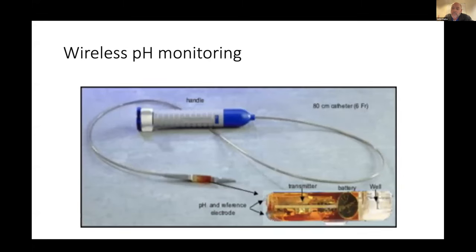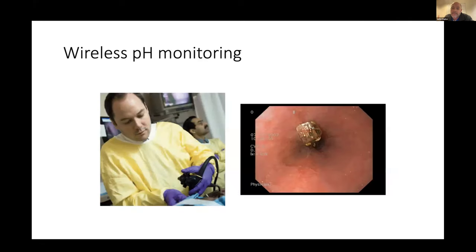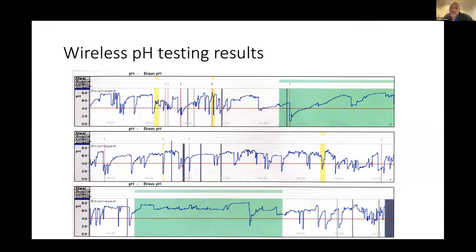This is wireless pH probe testing. During endoscopy, you place a probe that fixes against the distal aspect of the esophagus. It stays in place for typically about seven days, records about 96 hours, and records the pH every six seconds before it falls off. In the results, every time the patient has symptoms there's a red vertical line, yellow marks meals, and green marks sleep. This gives you a quantified readout of acid exposure time plus correlation with symptoms.